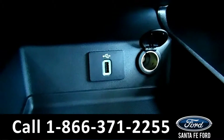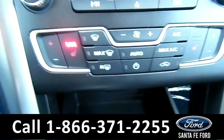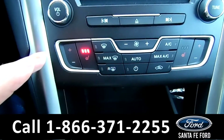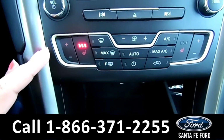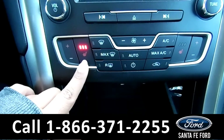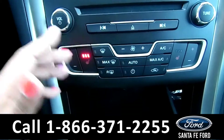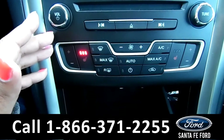This vehicle has a USB port. Here's your AC controls with heated front seats. I have this front seat heater on because it's cold outside — it's 47 degrees.